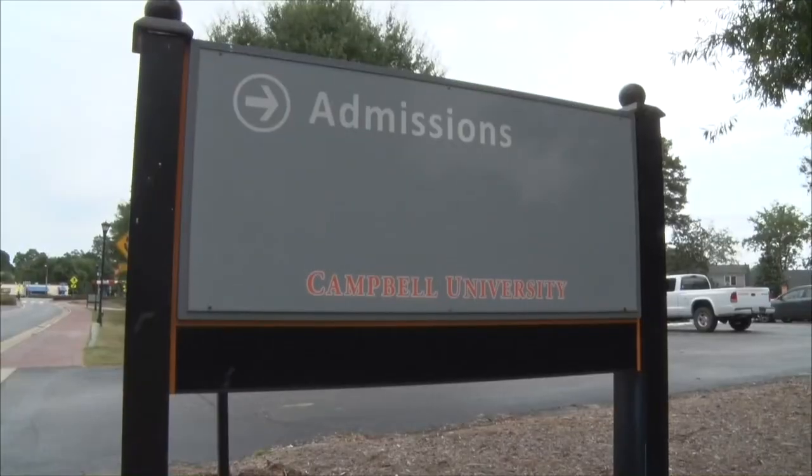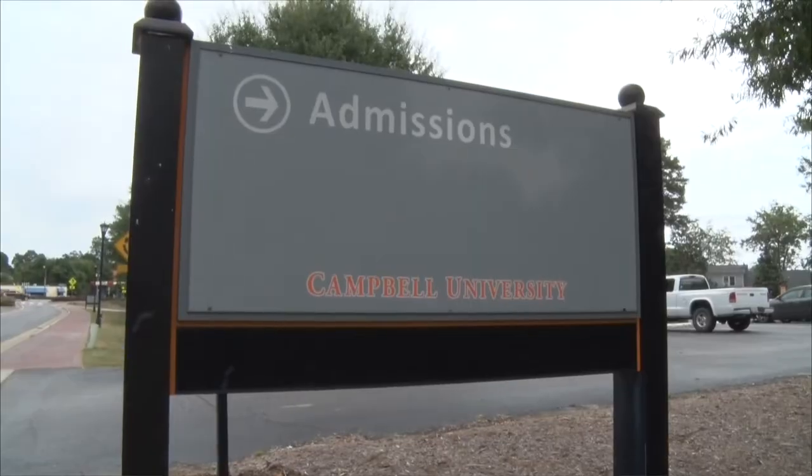Thanks, Madison, for giving us a tour and seeing what it's like to be a student ambassador for Campbell University. If you're interested in becoming a student ambassador, you can contact Admissions and start the application process. I'm Samantha Steichen reporting for Campbell Now TV. Be sure to wave when you see student ambassadors showing potential Camels our campus.